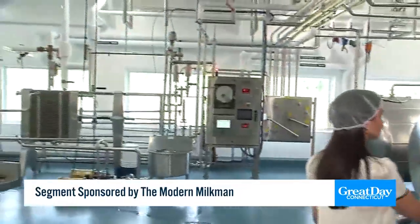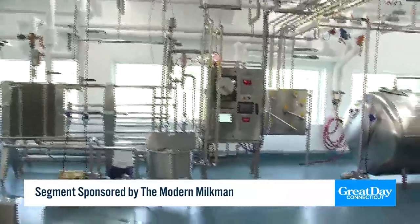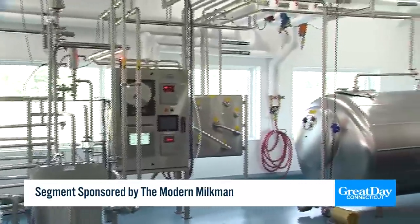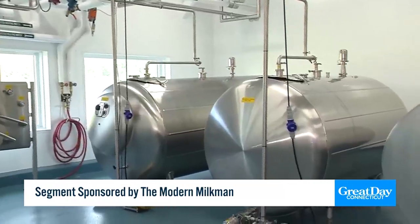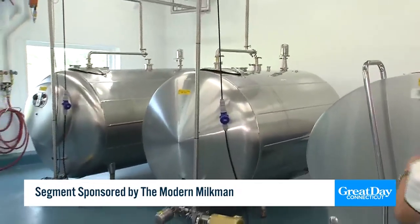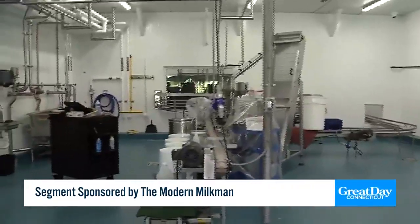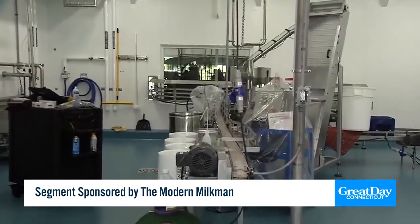So basically where we're standing right now — it starts over here. We bring the milk over from the farm using a tanker load bay to unload it. We bring it in, separate it, and make different blends like chocolate milk, coffee milk, and half and half. Then we mix that in the raw room next to us, bring it in here where we homogenize it, pasteurize it, put it in one of these tanks, then pump it over to a filler that bottles the milk, and it goes directly into the cooler for deliveries.